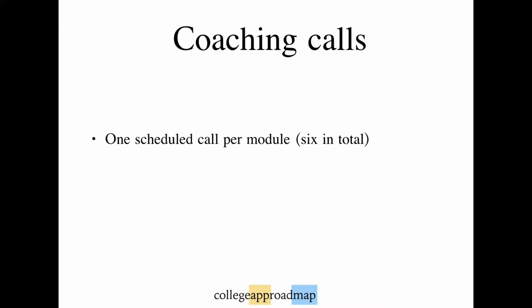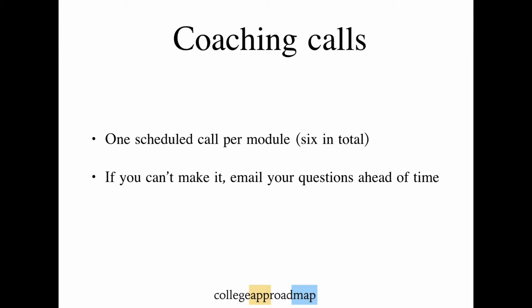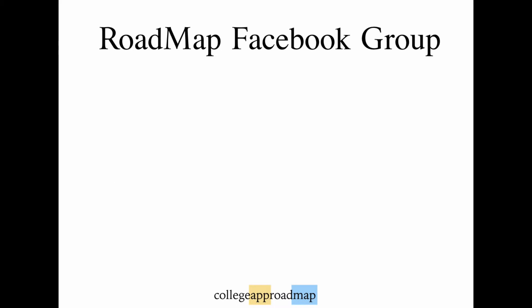If for some reason you can't make it one week, you're welcome to submit any questions in advance by email. I'll read it aloud on the call and answer it live. Each call's recording will be available for download after the session and you'll receive the link by email.